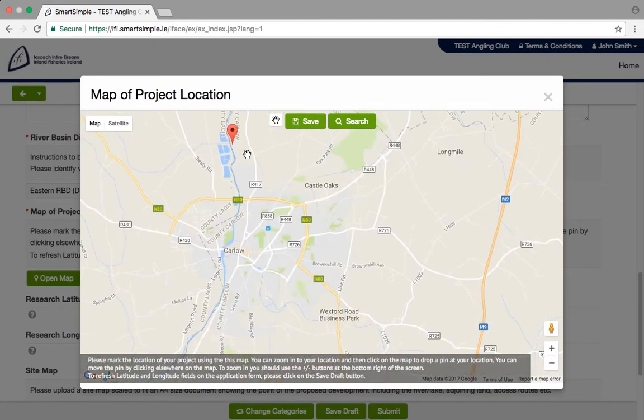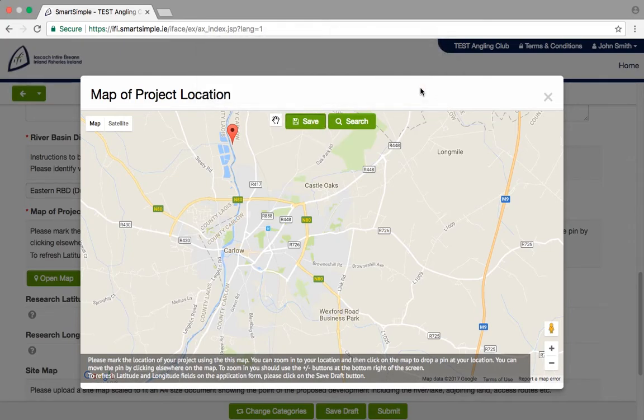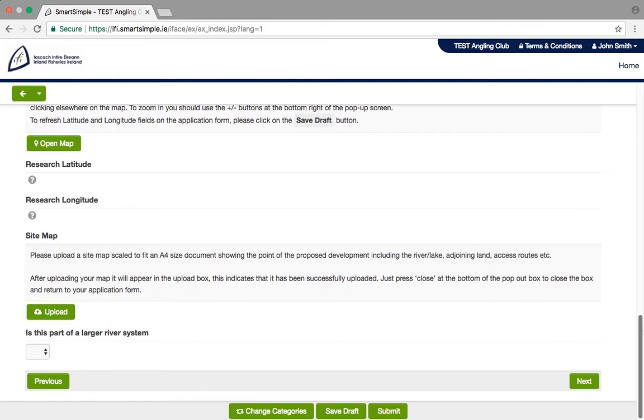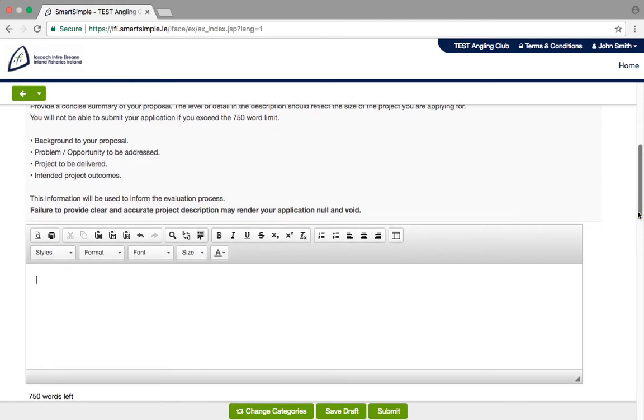Drop the pin to your project location, click Save and press OK. To return to the form, just click the X. Project Description: next, you will be asked to explain your project in a bit more detail. Add a project description — you can also add a development plan or supporting documents if relevant.